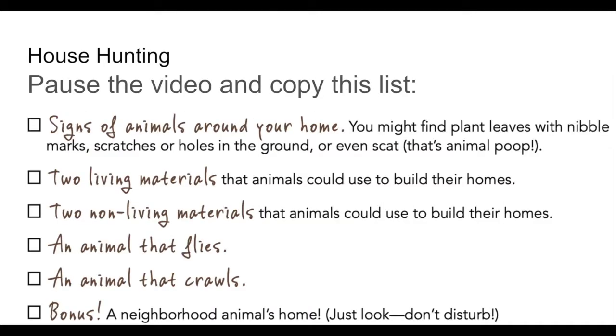Here's what you're looking for. First, signs of animals around your home — you might find plant leaves with nibble marks, scratches or holes in the ground, or even scat, which is the science name for animal poop. Next, two living materials that animals could use to build their homes — things that were once alive or attached to something alive, like plant material, fur, or feathers. Then, two non-living materials animals could use to build their homes — things that were never alive or were alive a very long time ago, like scraps of paper, bits of string, or dirt in a hole.